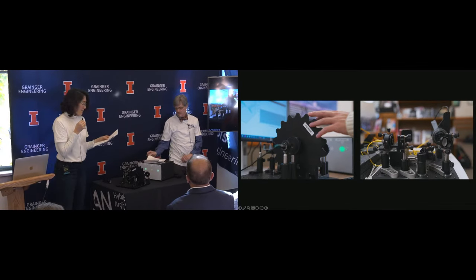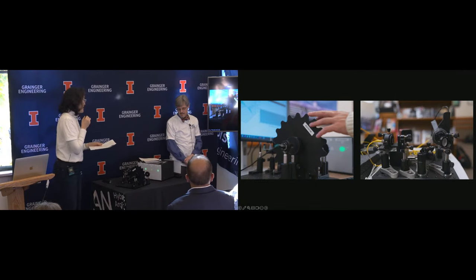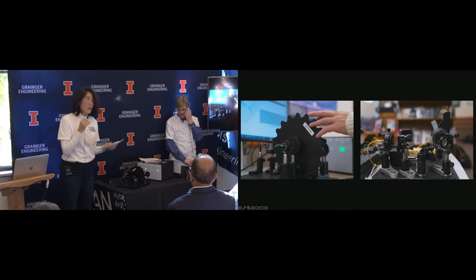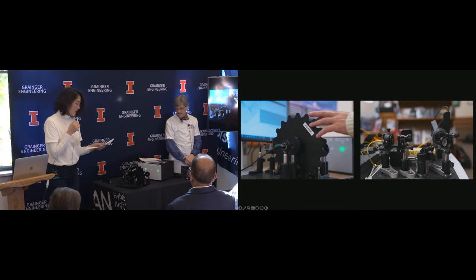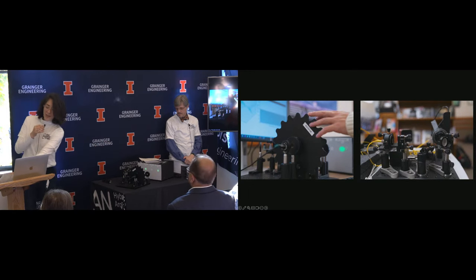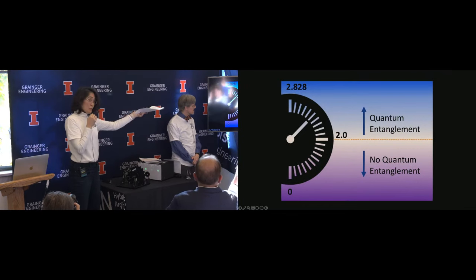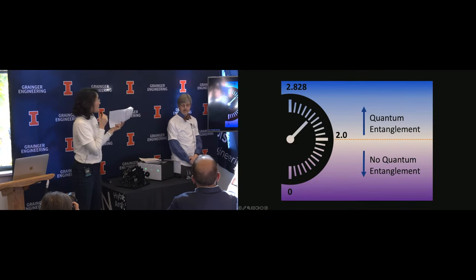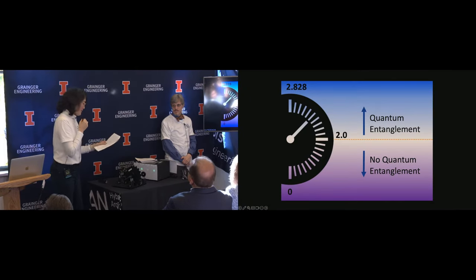Now we'll see if the photons are entangled using a version of what's called a Bell test, developed back in the 1960s by John Bell. Four measurement combinations are required — two in the library and two back at the lab — and these results will show us how much entanglement there is between the photons. It's kind of like checking the gas level in your tank. If we have a level over 2.0, then we have quantum entanglement. If we find values less than two, that means there's no quantum entanglement. Our goal today is to get more than two.